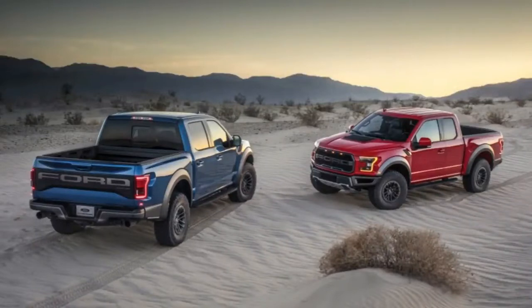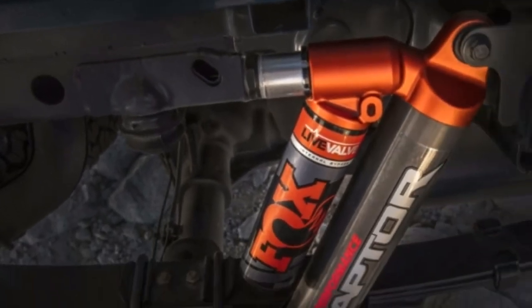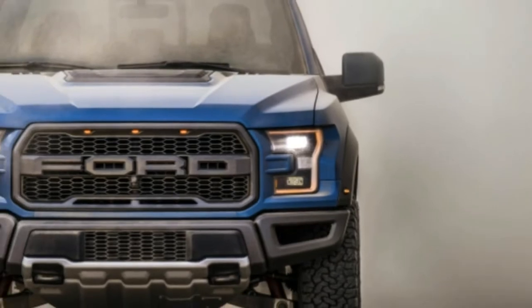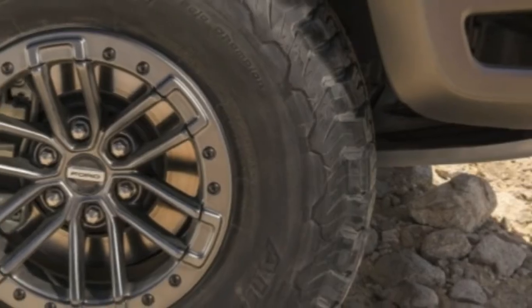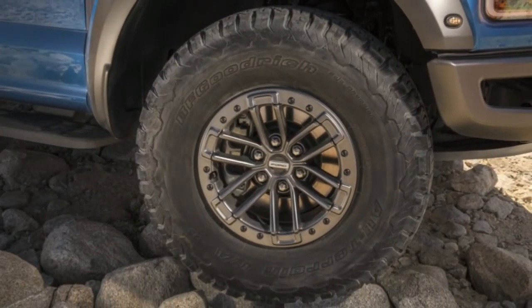The 2019 Ford F-150 Raptor gets fancy new shocks and off-road cruise control. The 2019 Ford F-150 Raptor is getting a whole slew of new goodies, with a number of them contributing to enhanced off-road capability. The headlining enhancements are new Fox Racing shocks that now feature electronic adjustability.